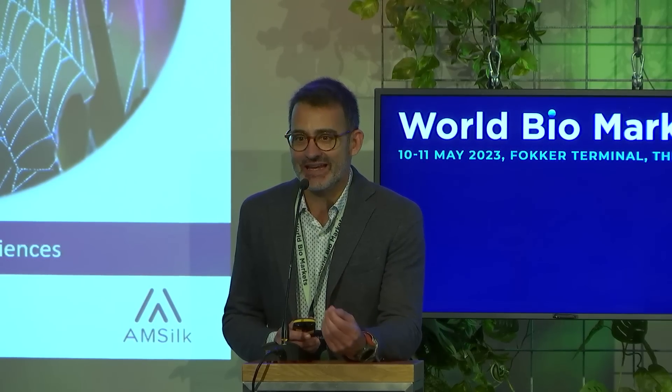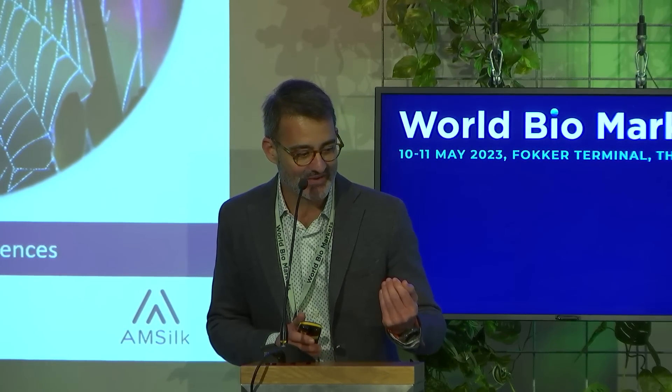We believe that nature has all the answers. The founders of Amsilk started with the idea to basically make spider silk without the spider. Why was the spider so interesting? As you know, it is one of the most strongest fibers in nature. It is incredibly thin, highly elastic, heat-resistant, biocompatible, and has excellent moisture management.